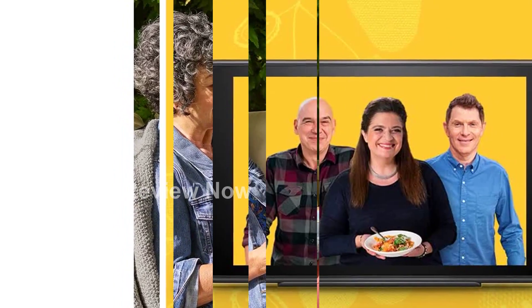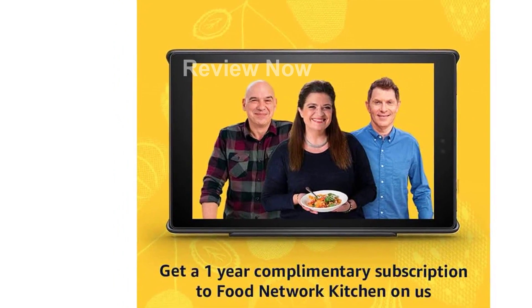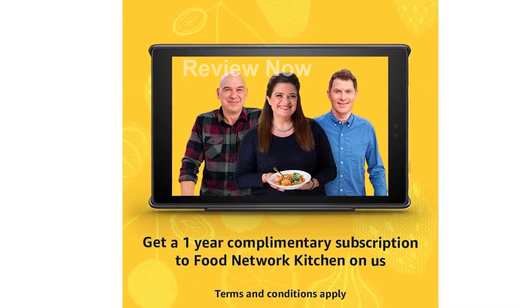Experience faster performance with the new 2.0GHz octa-core processor and 2GB of RAM, making multitasking a breeze.